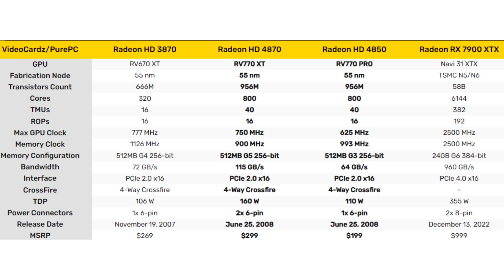Now, fifteen years later, AMD and Nvidia are competing in a completely different and much more expensive environment. The only card with similar specs, TDP, and price today would be the Radeon RX 7600 based on the Navi 33 GPU. This GPU has 10.9 teraflops of processing power, which is more than nine times higher than the HD 4870.